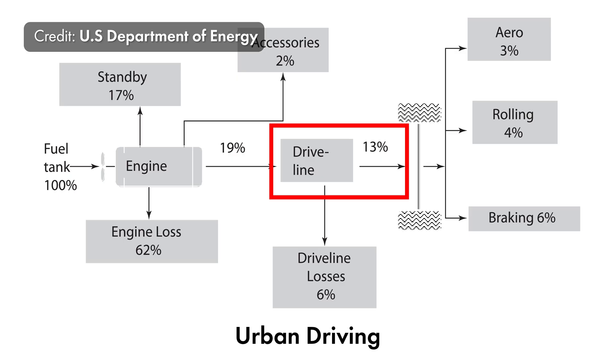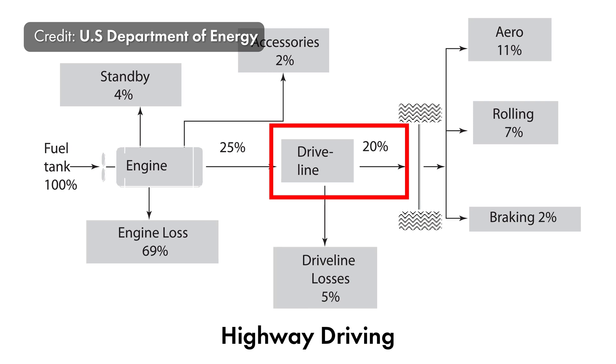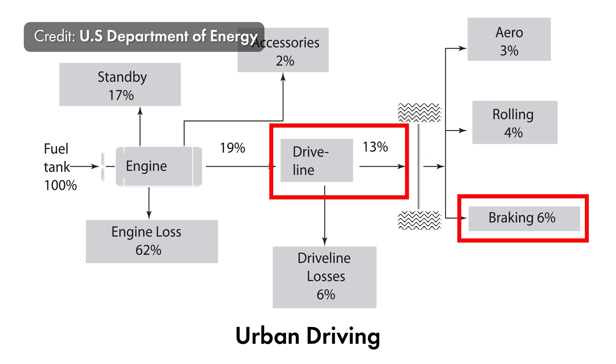According to a study by the Department of Energy, only 13% efficiency is seen in urban situations versus 20% when driving a vehicle using an internal combustion engine. About 6%, or almost half of the efficiency loss, is actually due to braking.